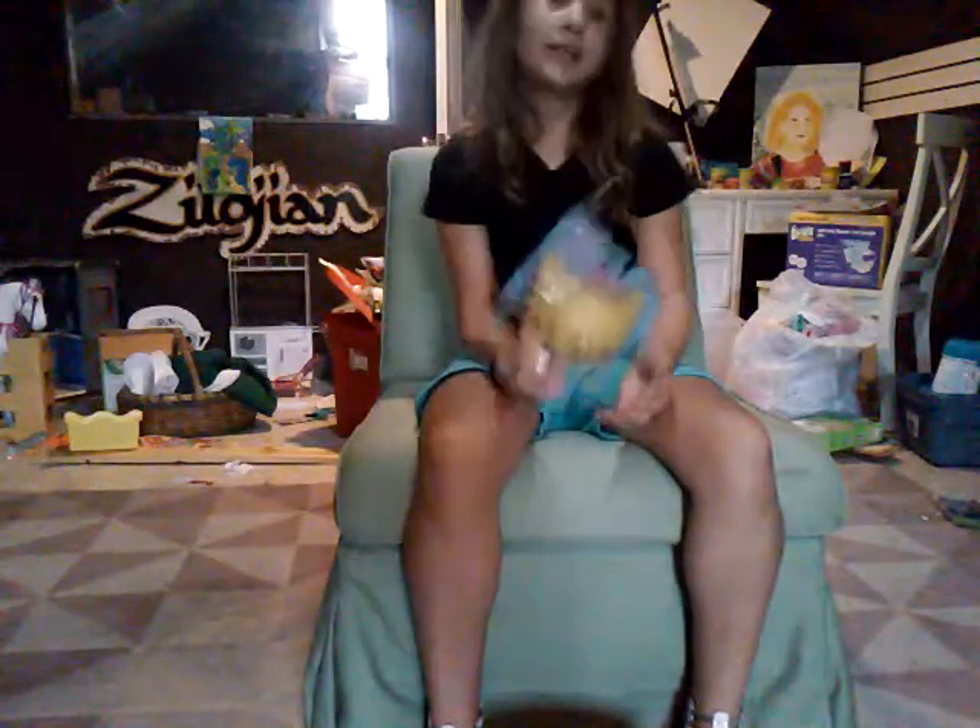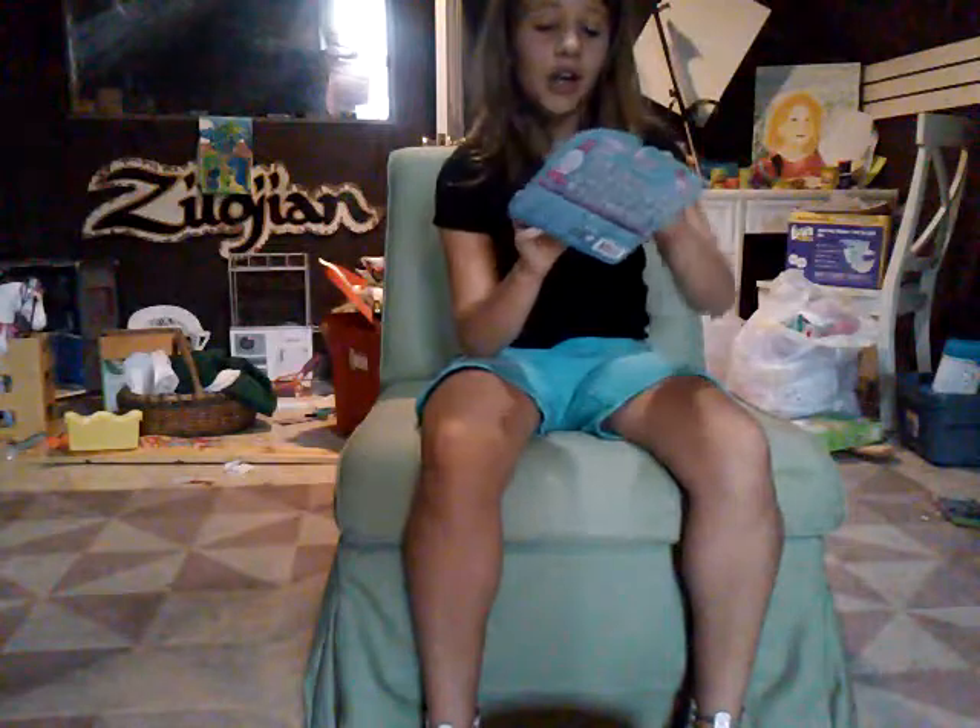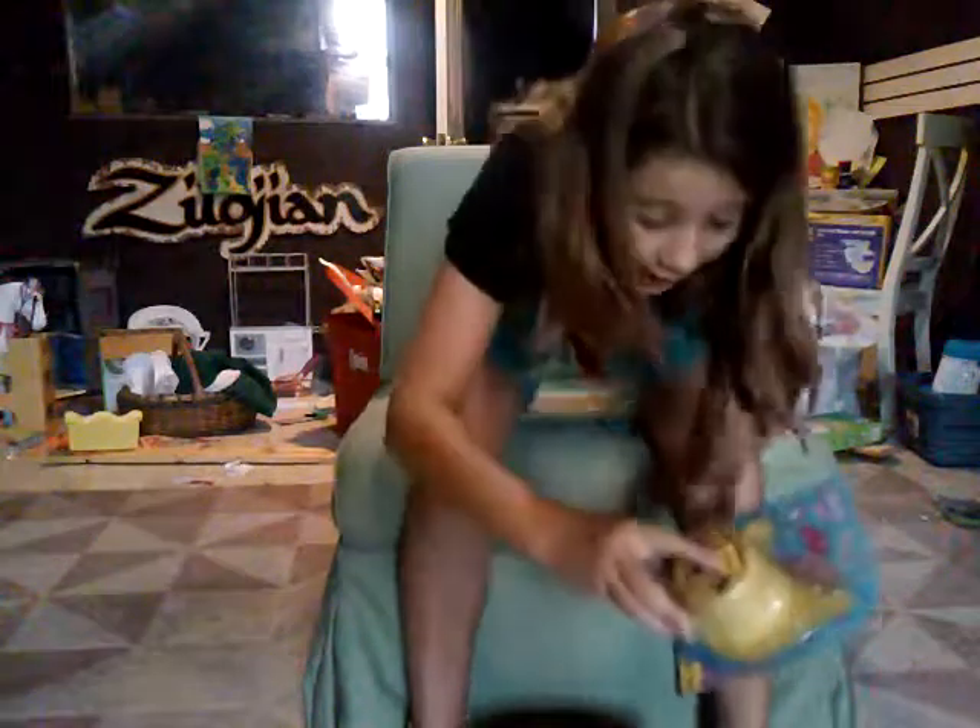I've heard of this brand new collectibles item called Fingerling Minis, and it looks so much fun. I got this at this place called Five and Below, it's kind of like another version of Dollar Store.